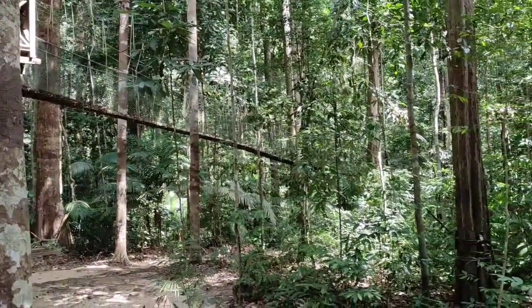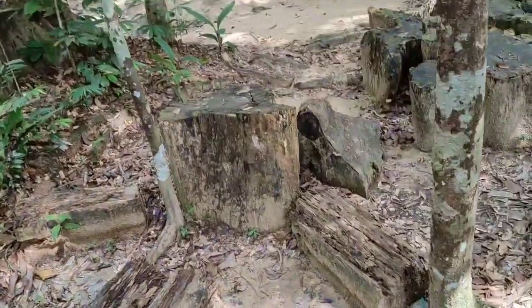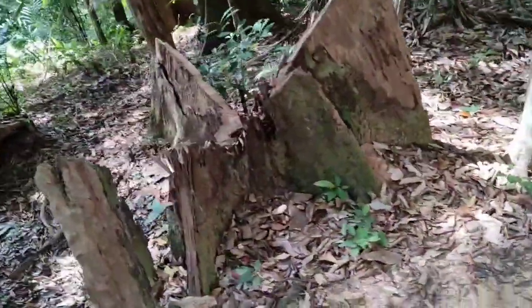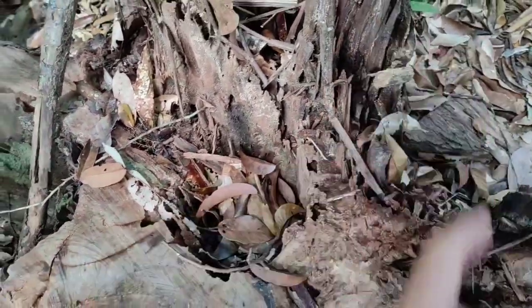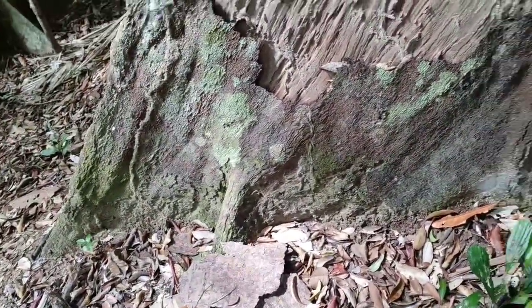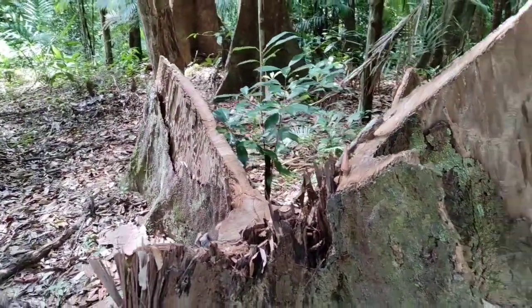We have supposedly the longest canopy walkway in the world nearby — I haven't planned for it today but for some of the next days. It's interesting to look at the various trees they've cut down here. The stem is not too thick but the buttresses are quite prominent. Look at this one — it's even crazier: the bole is less than 40 centimeters thick but the buttresses extend two meters in one direction.